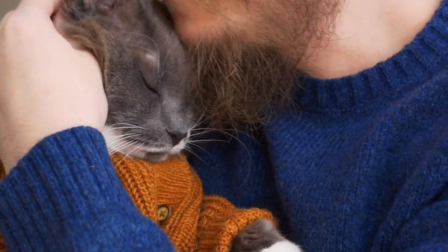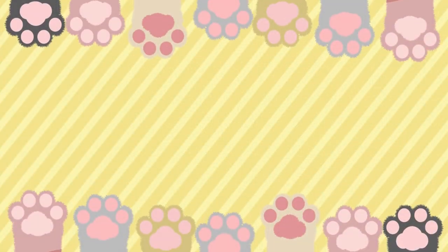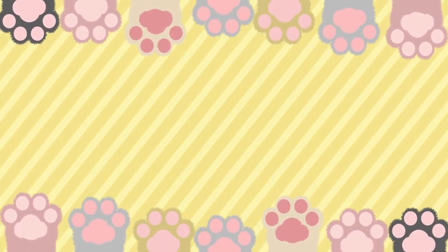We love our cats, but have you ever had that creeping suspicion that your cat doesn't return the feeling? Check out our video where we talk about 7 signs that your cat doesn't love you as much as you think.